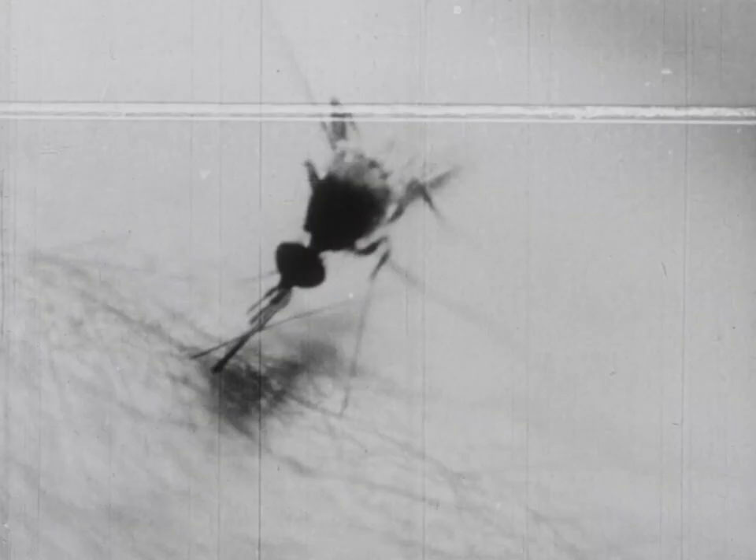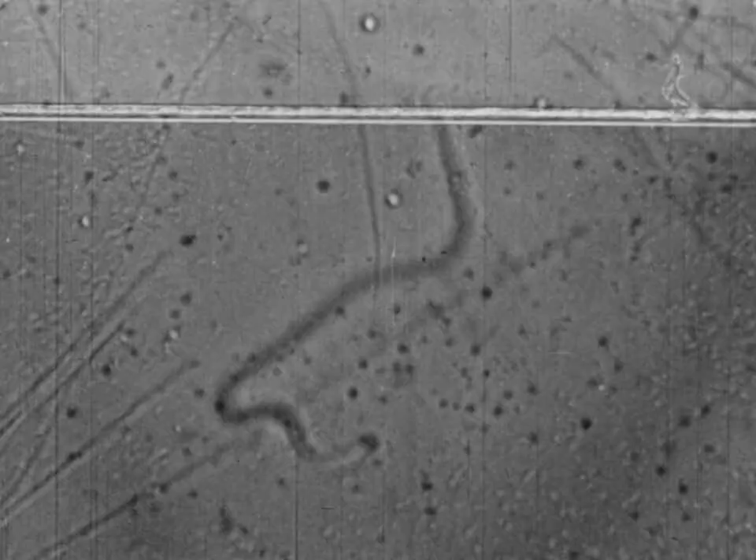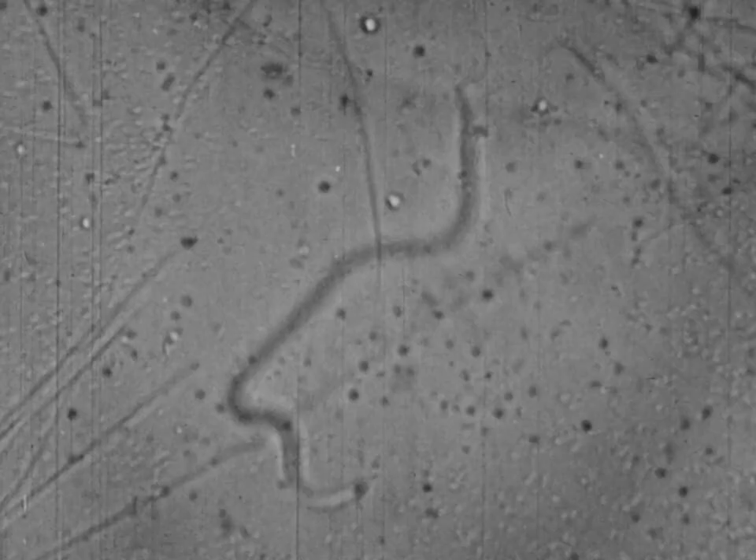When a female Filaria mosquito feeds on the infected person's blood, it sucks up these microfilariae, which then pass into the stomach of the mosquito. In the mosquito's stomach, the microfilariae remain active for a short while, then bore through the wall of the stomach and move to the thorax or chest region of the mosquito.